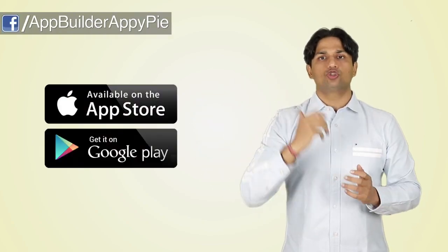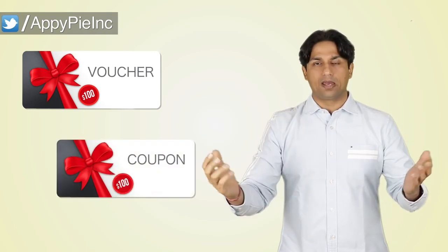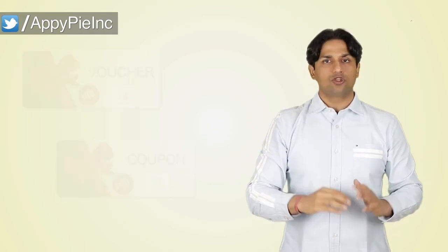Once you are completely done with your app, you need to publish it on Google Play and iTunes so your users can download the app and start placing orders. They can add to cart, place orders, and you can issue vouchers or coupons to them which they can redeem from the app. So you have got a 360-degree e-commerce app which your clients can use to help boost your sales.